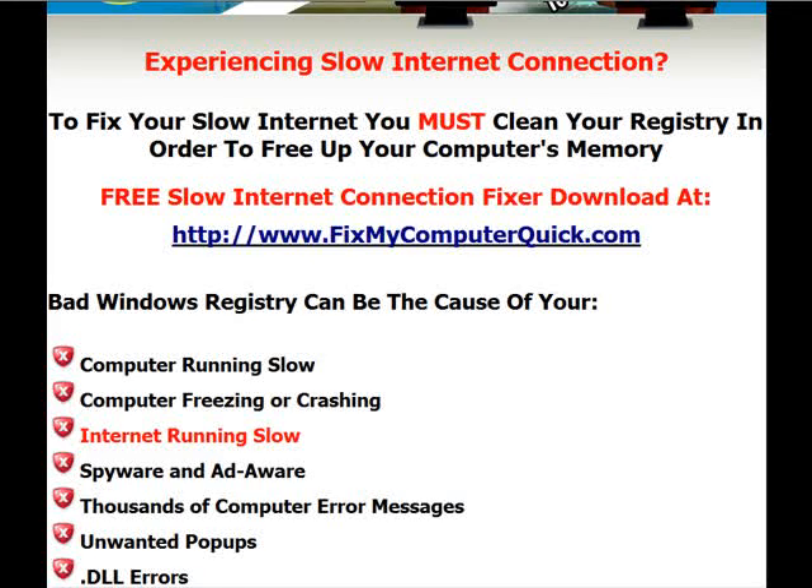Check it out. Go to FixMyComputerQuick.com, get the program, see what's wrong, and everything will run a lot faster. Thanks a lot for watching this video. Have a great day.